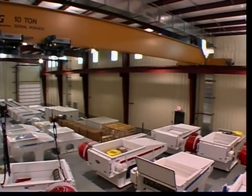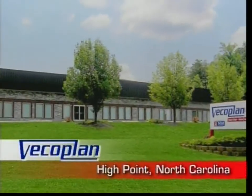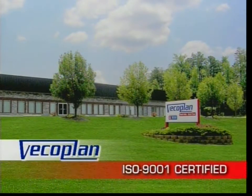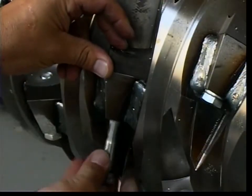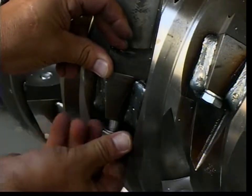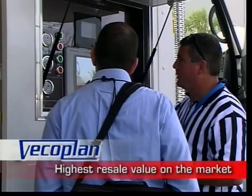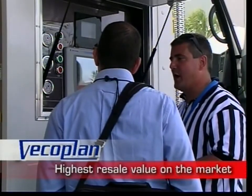Built in VECO Plan's state-of-the-art facilities in High Point, North Carolina, it is designed for rugged, long-life performance, with wear items that are engineered for easy, economical replacement. The VECO Plan mobile shredder is built to last and maintains the highest resale value of any shred truck on the market.